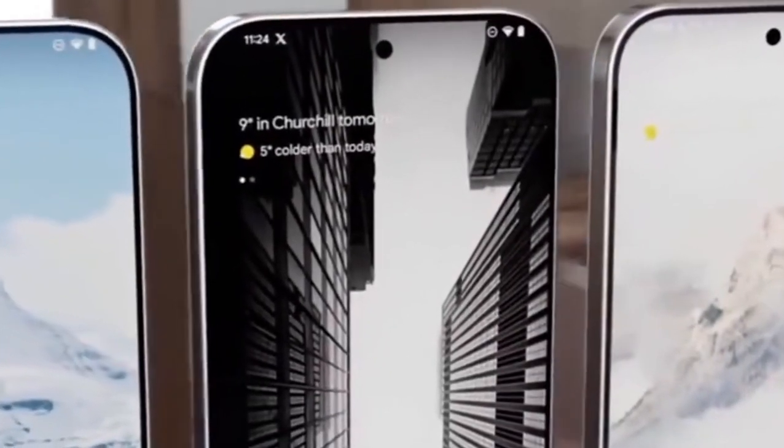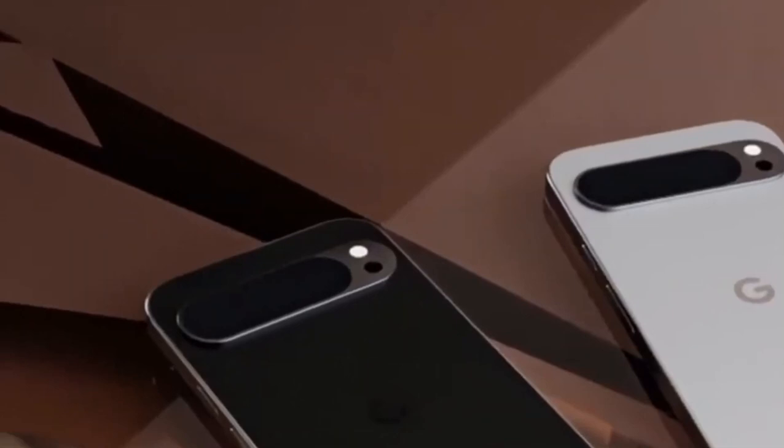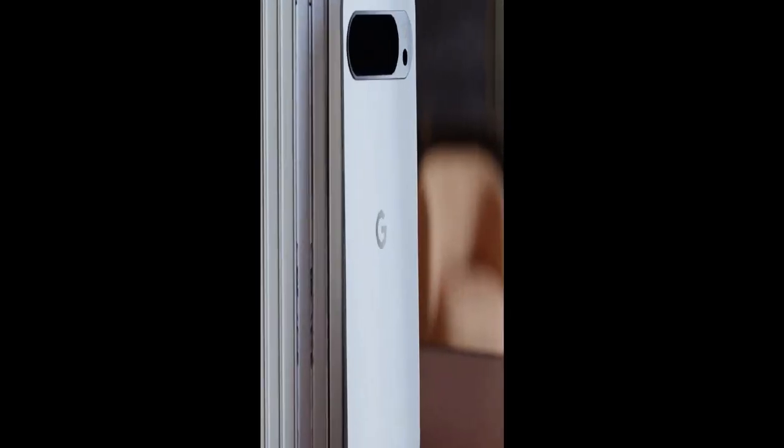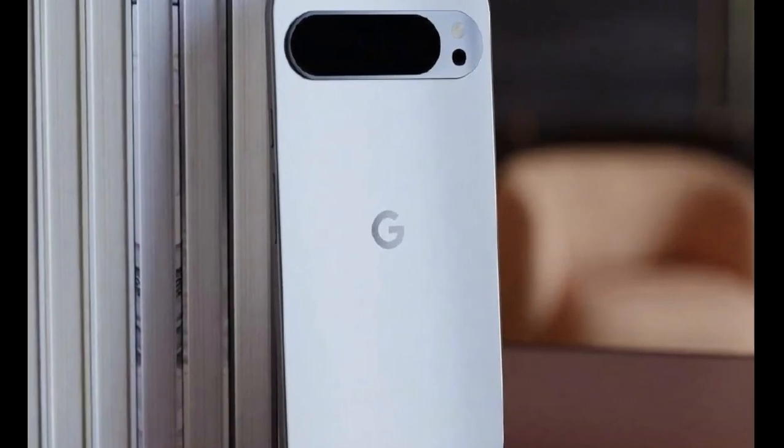It seems these two devices have it all, but which one should you choose? Let's dive into a detailed comparison of these two smartphones and see which one is best for your needs and style.